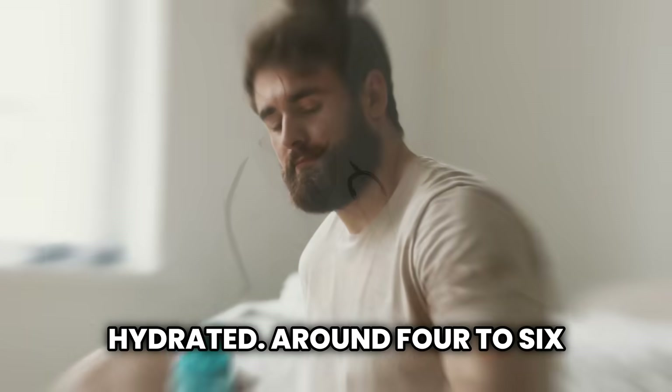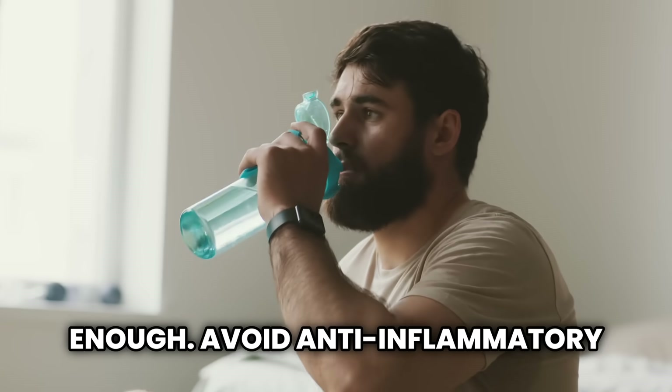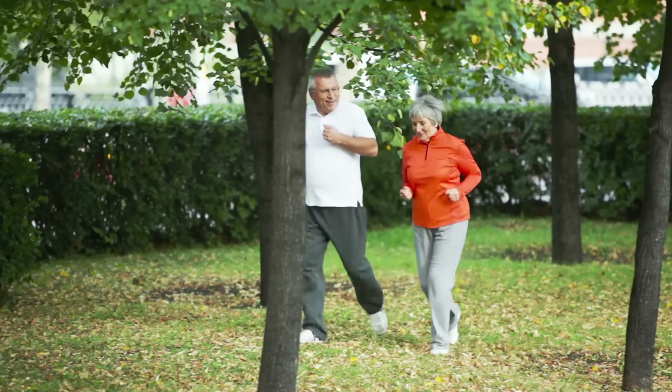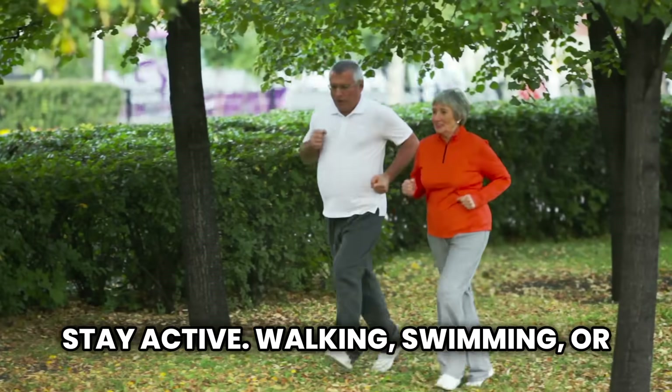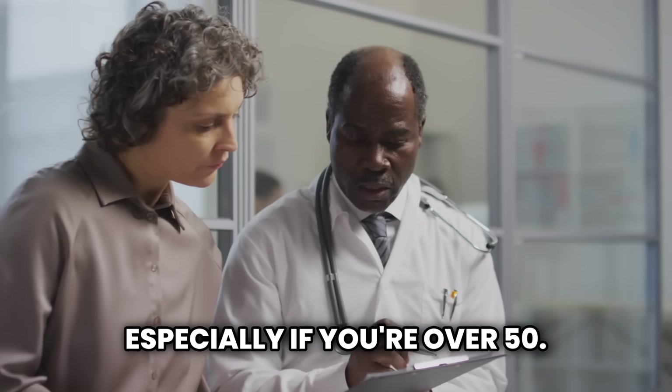So what can you do? Stay properly hydrated — around four to six glasses of water a day is usually enough. Avoid anti-inflammatory medications like ibuprofen unless prescribed by a doctor. Stay active; walking, swimming, or cycling can make a real difference. Get a blood and urine test at least once a year, especially if you're over 50.